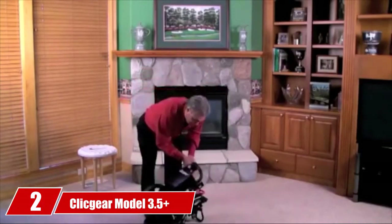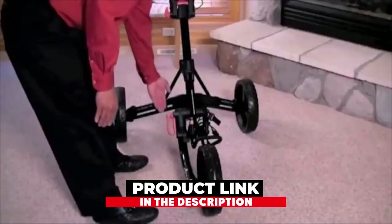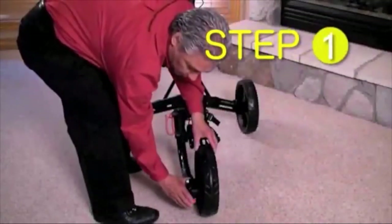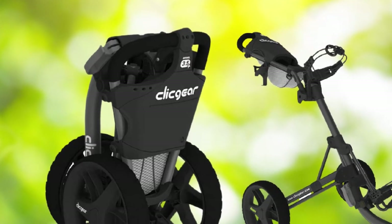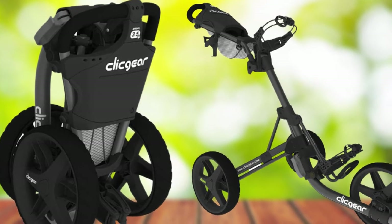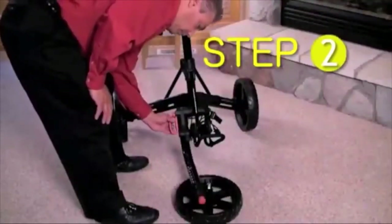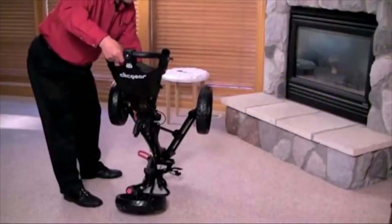At number 2, we have the Click Gear Model 3.5 Plus Golf Cart. This brand has been around for quite some time, and the three-wheel Click Gear Model 3.5 Plus Cart is another fantastic product. Streamlined, compact, and lightweight, this is a top golf pushcart on the market. It is extremely lightweight, rugged, durable, and versatile. The Model 3.5 Plus is manufactured from heavy-duty and lightweight aluminum tubing, creating a cart that boasts strength and durability while still not being overweight. It features airless wheels and a hand-operated handbrake on the console.